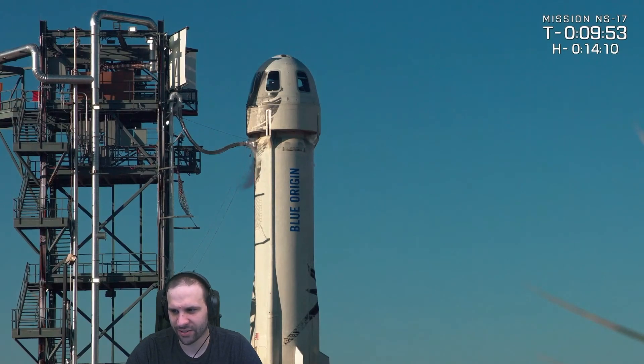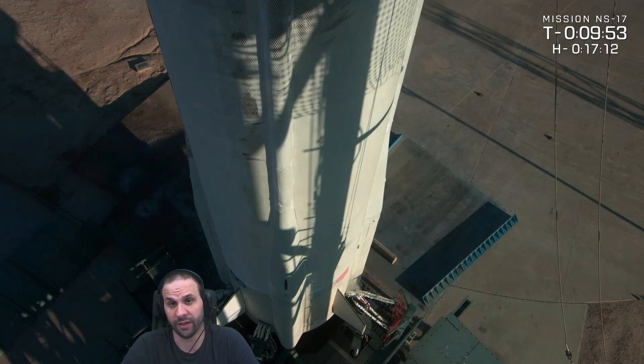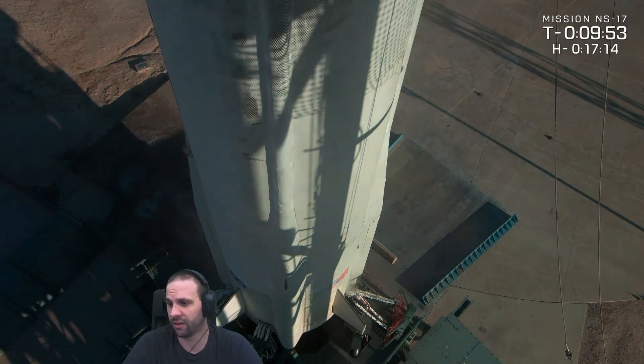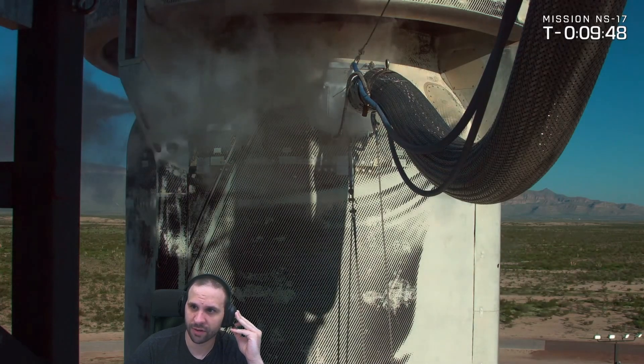Let's check on the countdown. This one is kind of a long hold, guys. I'm pretty sure this one is unplanned — something could be weird with the rocket right now. We'll figure it out — well, they'll figure it out. They're gonna recycle the count. Nope, there they go, they resumed.